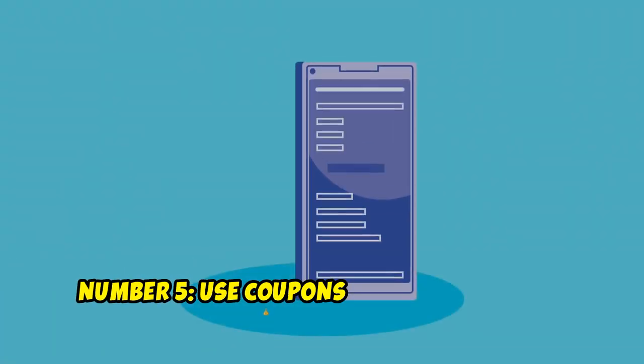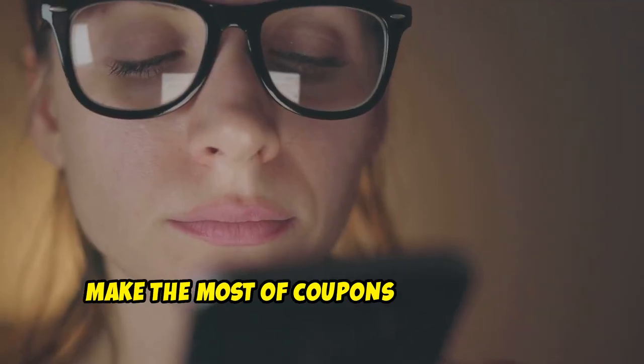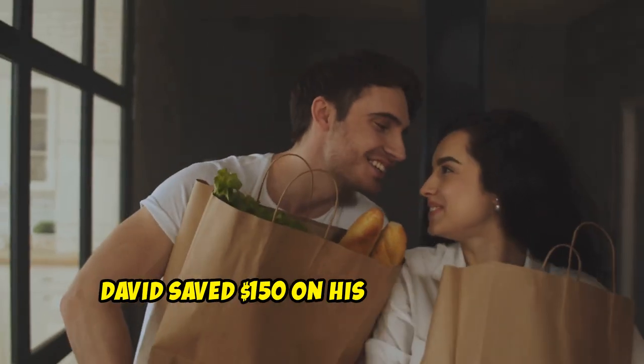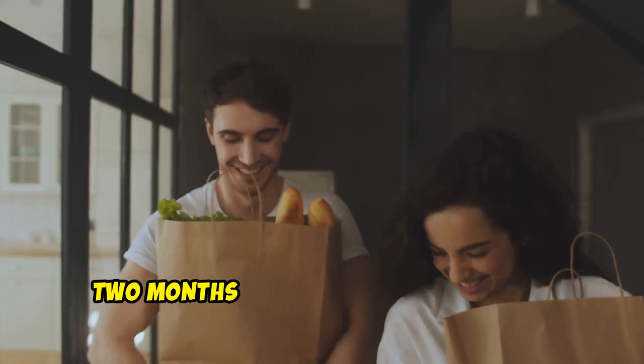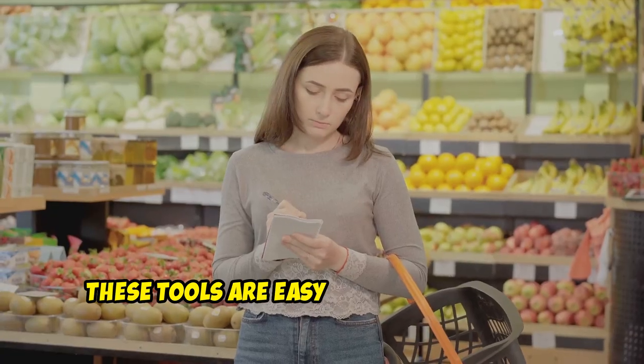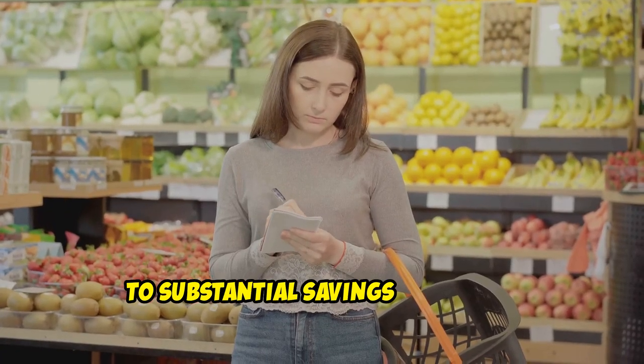Number 5: Use Coupons and Cashback Apps. Make the most of coupons and cashback apps like Rakuten or Honey. David saved $150 on his grocery bill in two months using digital coupons and cashback offers. These tools are easy to use and can lead to substantial savings over time.